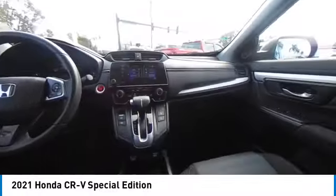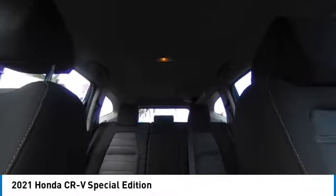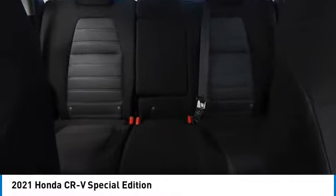Rear spoiler, turbocharged, all-wheel drive, aluminum wheels, remote engine start, brake assist, daytime running lights, four-wheel disc brakes, front all-season tires, and rear all-season tires.